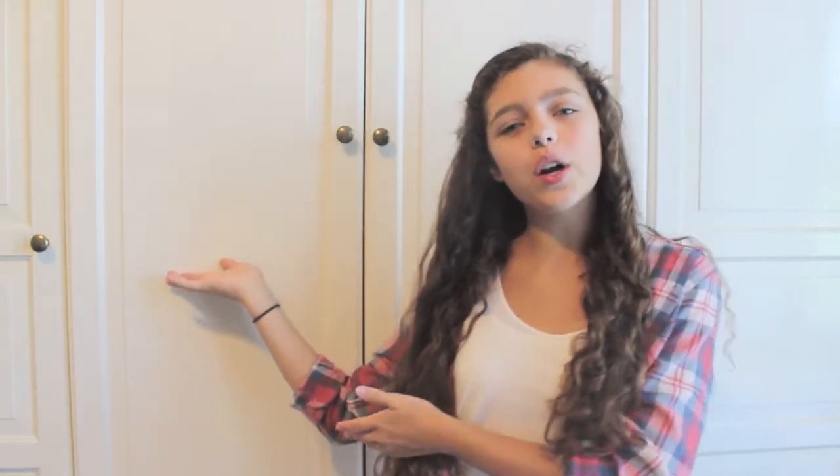Hey guys, it's Jordan, and today's video is going to be my closet organization tips and tour. I have a really small closet, but behind me — which is usually the background of all my videos — I have a big wardrobe where I organize all my clothes, and then back there I have my closet. So I'm going to show you guys what's in there.